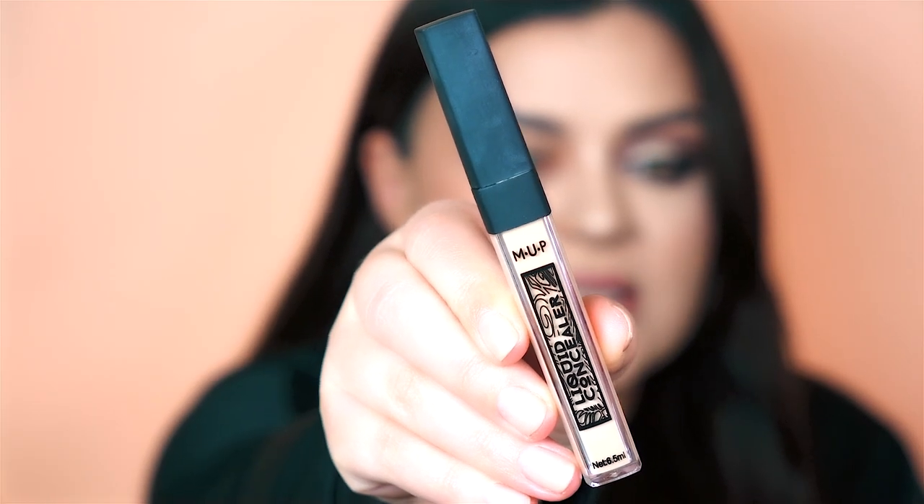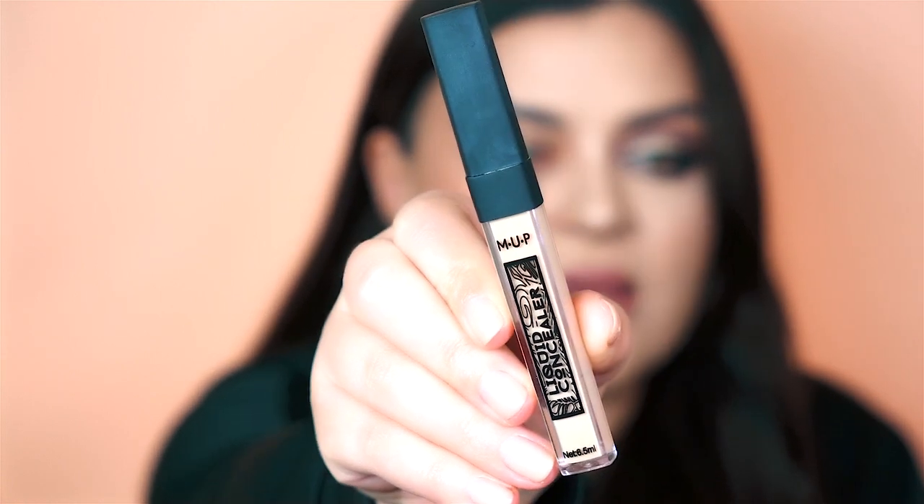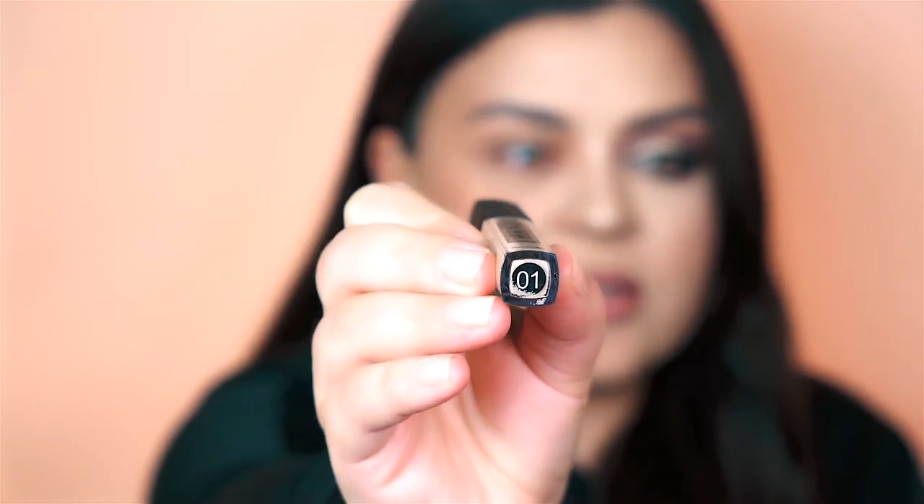Let's start by prepping our eyes. Remember in my last video when I told you that concealers are not recommended to prep your lids? Well, there are some concealers that will not let you down and will not crease throughout the day. This is one of those — I've tested it on so many types of lids. This is the MUP concealer in zero one. Let's apply it.